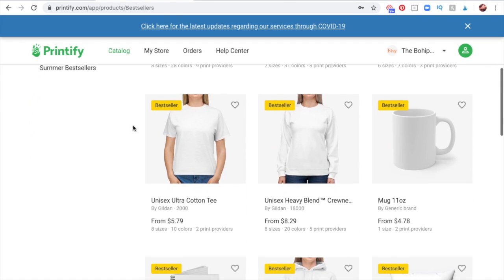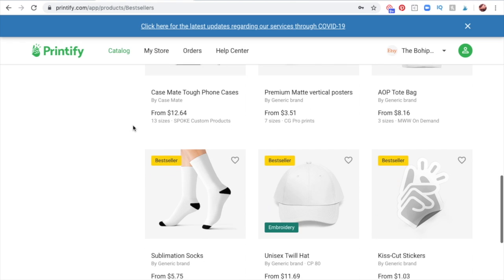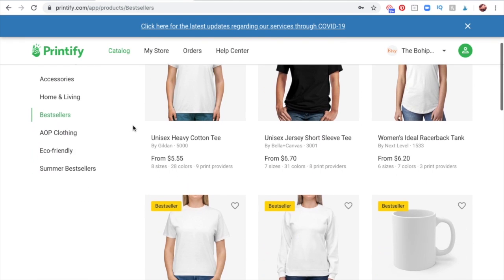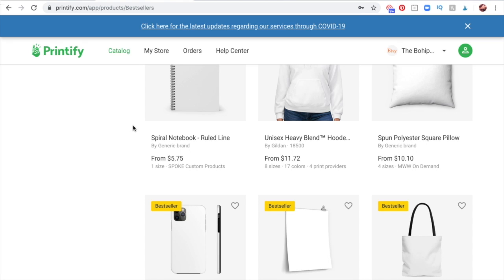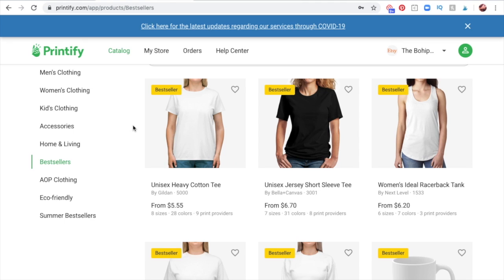Cotton t-shirts, racerback tanks, mugs — all of these are what sellers are using the most of. So when you wonder what print-on-demand stuff is selling well and what you can make a good profit off of, you can see here that a lot of sellers are using these specific products to accomplish that. Choosing your product first and starting at the best seller category is not a bad idea because it gives you the best idea of what other people with more experience are doing within this space.